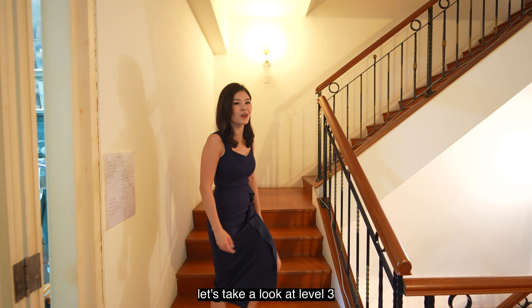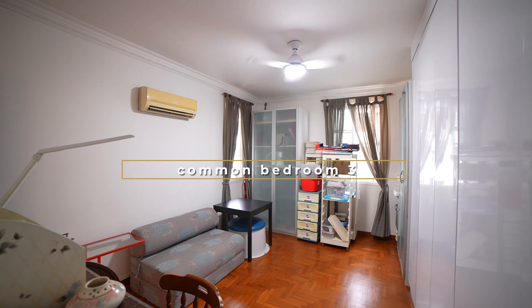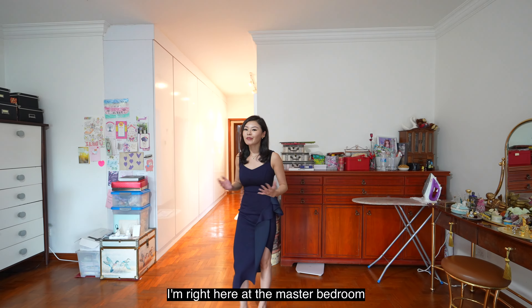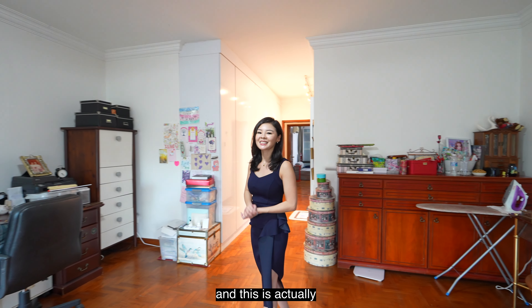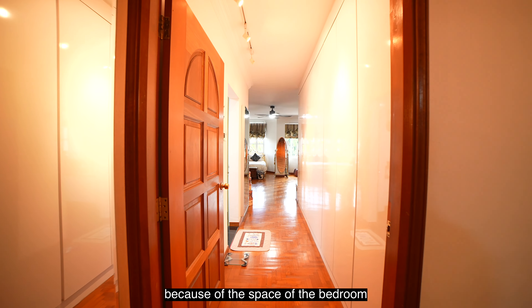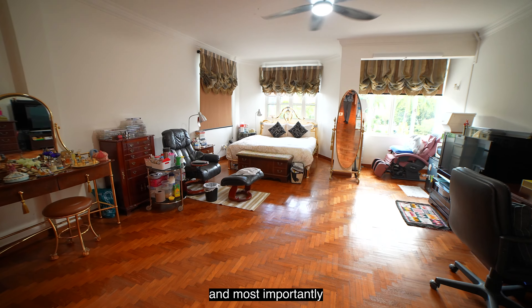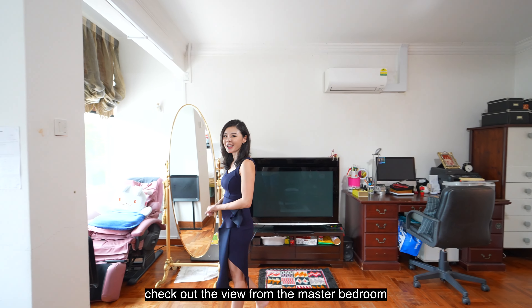Let's take a look at level 3. There is plenty of wardrobe area in the master bedroom. And most importantly, check out the view from the master bedroom.